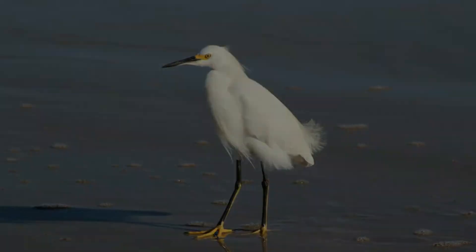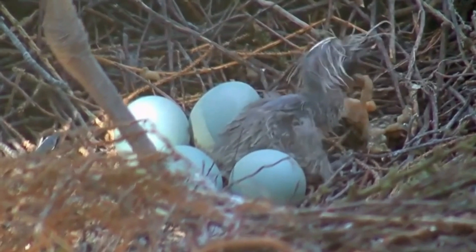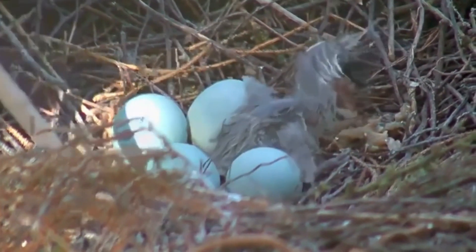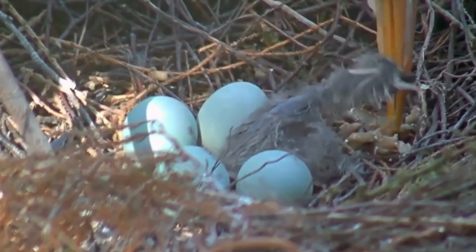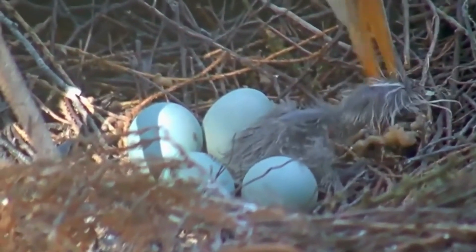The black heron makes its nest in bushes and trees up to 20 meters high. The nest is made of sticks, and both sexes contribute to its construction, although most of the material is brought by the male. The nest can vary from 30 centimeters to a meter. The incubation period is 26 to 28 days, and the female lays from 2 to 6 blue-green eggs, which are incubated by the couple.